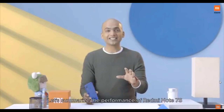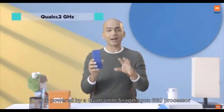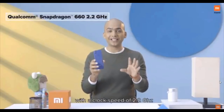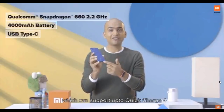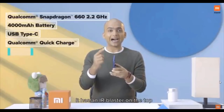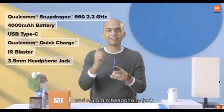So let's summarize the performance of Redmi Note 7S. It is powered by Qualcomm Snapdragon 660 processor with a clock speed of 2.2 GHz. It has a huge 4,000 mAh battery with a Type-C port which can support up to Quick Charge 4. It has an IR Blaster on the top and a 3.5 mm headphone jack.